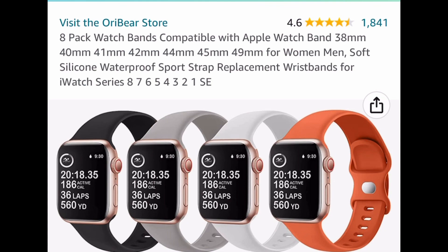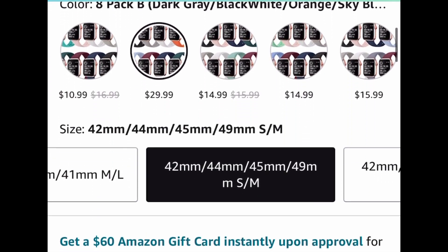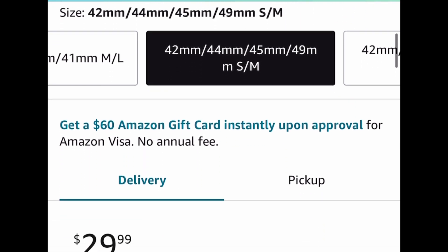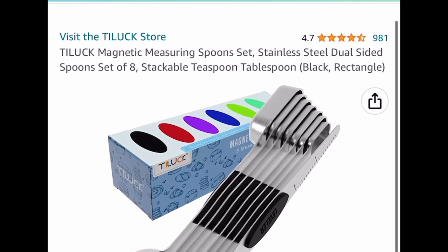Here we have these Apple Watch bands — these are the silicone type and you get an eight-pack. This has great reviews. When you click the link it will show you which ones qualify. This is priced at $29.99 — go ahead and put in a code and drop it down to $6.